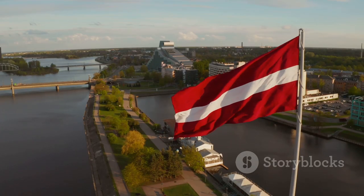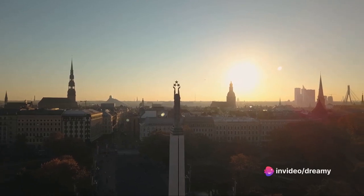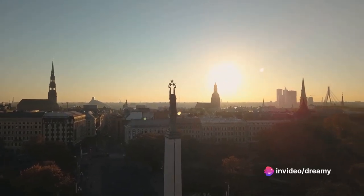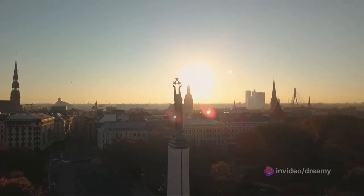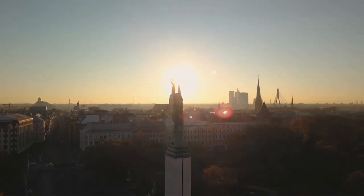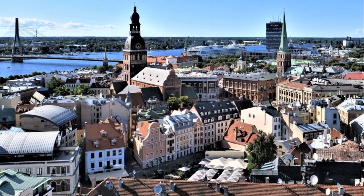But it's not just the architecture that makes Riga a haven for art lovers. The city is also filled with contemporary art galleries, innovative design studios, and hip boutiques that continue to push the boundaries of creativity. So if you're an art lover with a passion for culture, Riga is your canvas.